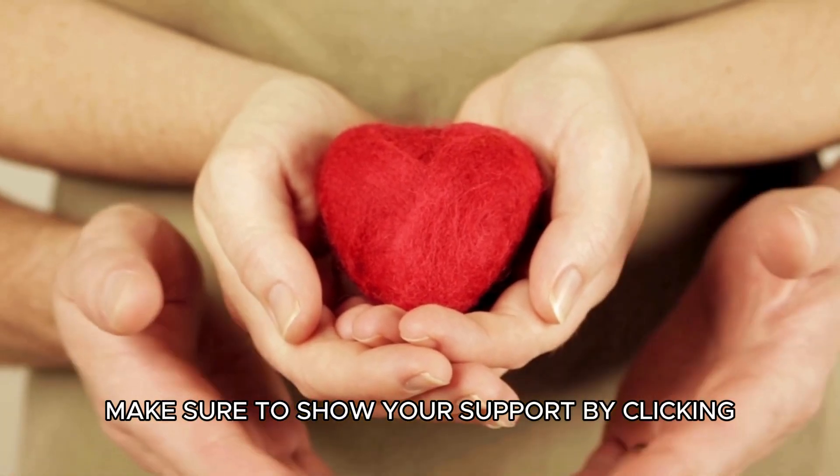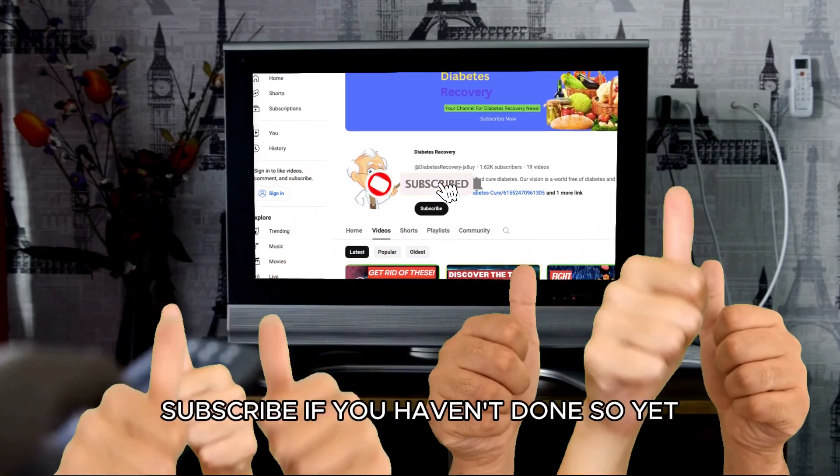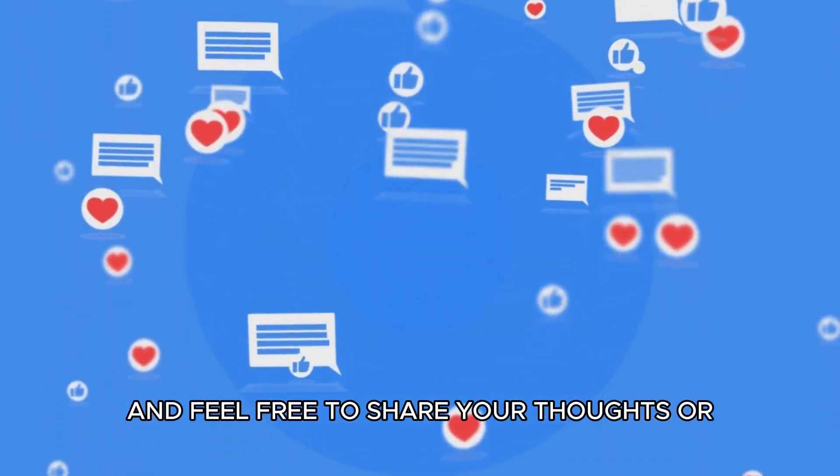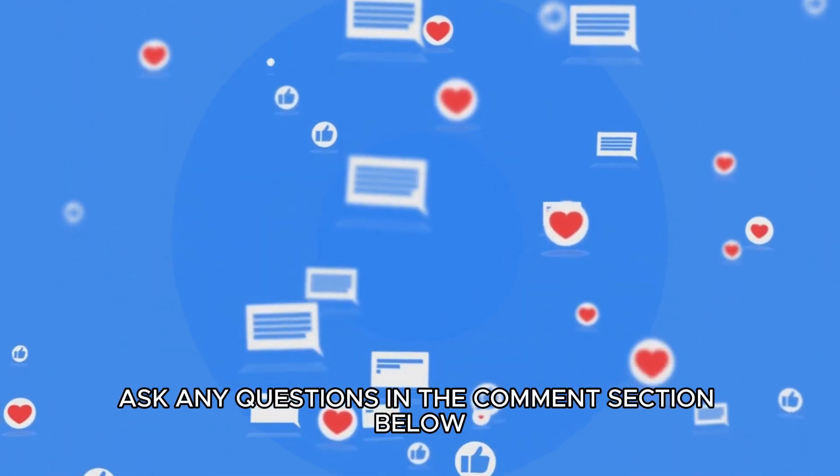Make sure to show your support by clicking the thumbs up button, subscribe if you haven't done so yet, and feel free to share your thoughts or ask any questions in the comments section below.